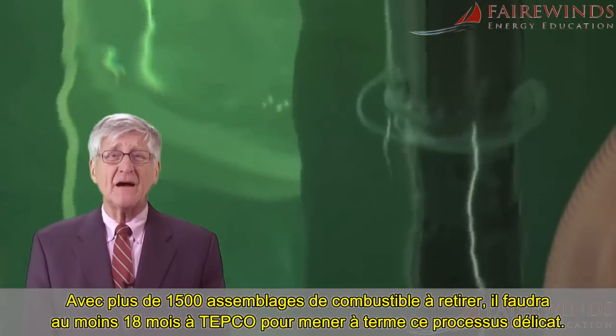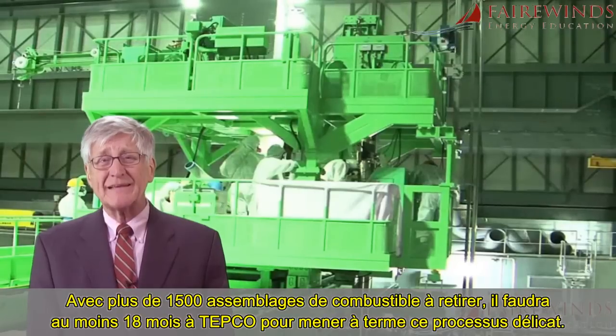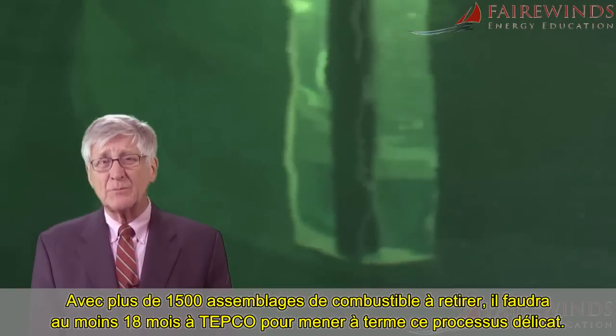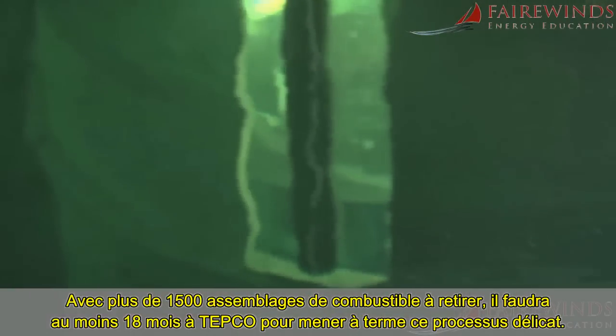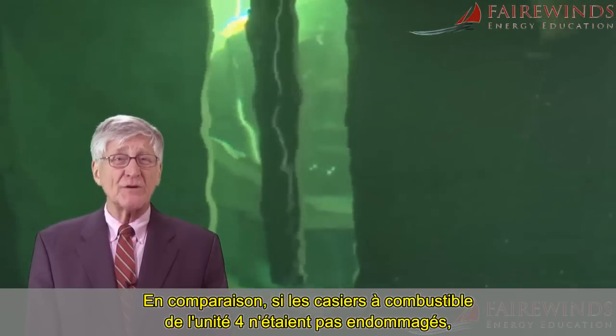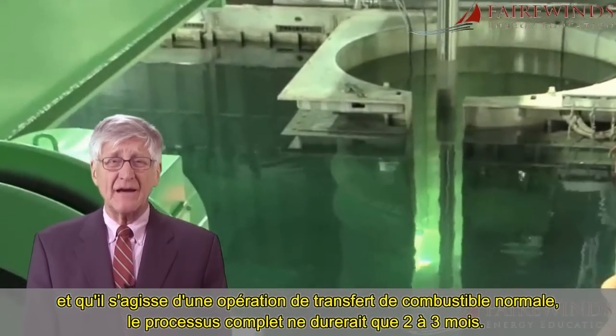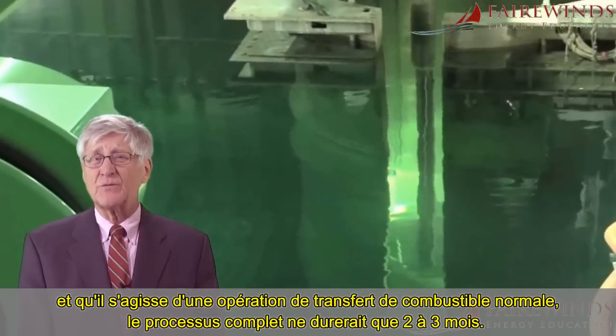With more than 1,500 bundles to be removed, it'll take TEPCO at least 18 months to complete this delicate process. In comparison, if Unit 4's fuel racks were not damaged and this was a normal fuel transfer operation, the entire process would take only two to three months.